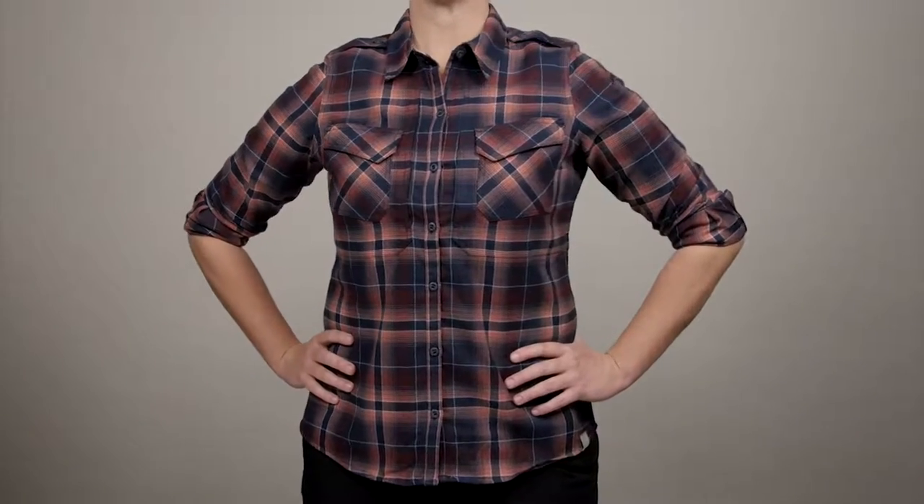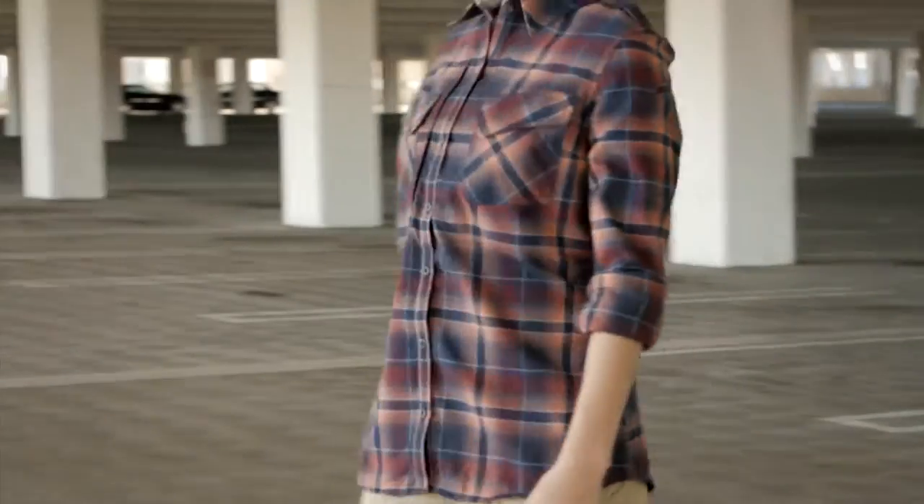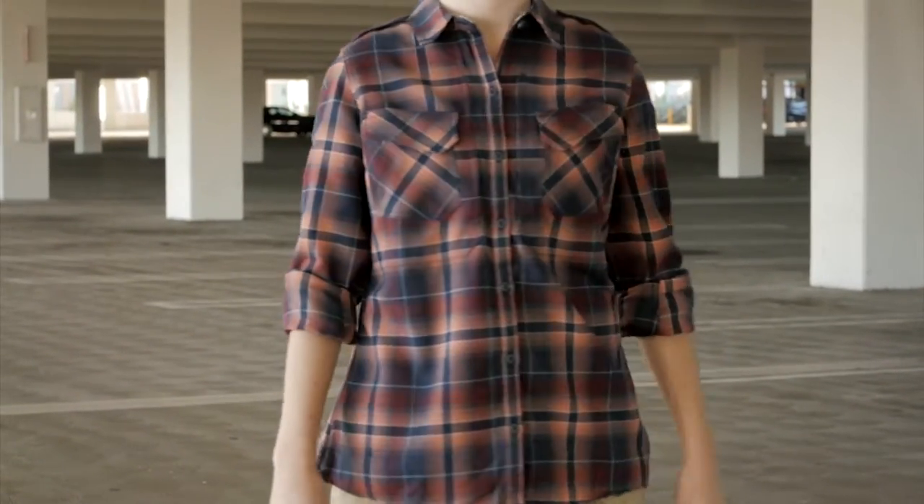The 5.11 Woman's Heartbreaker Flannel Shirt is our first flannel shirt for women and is the perfect blend between tactical functionality and feminine casual styling.